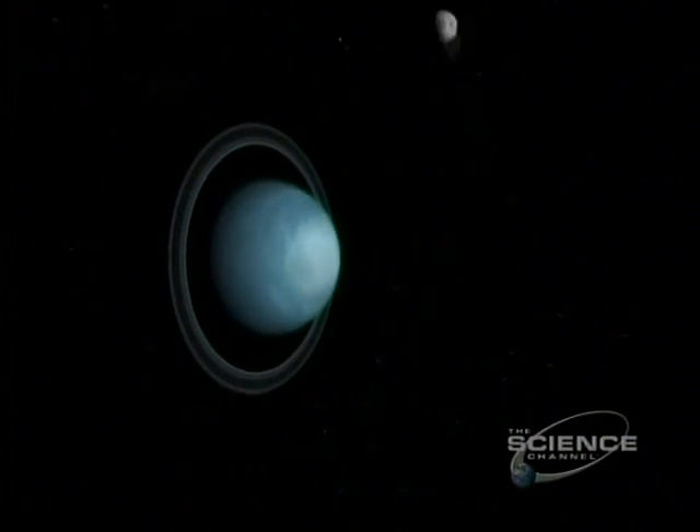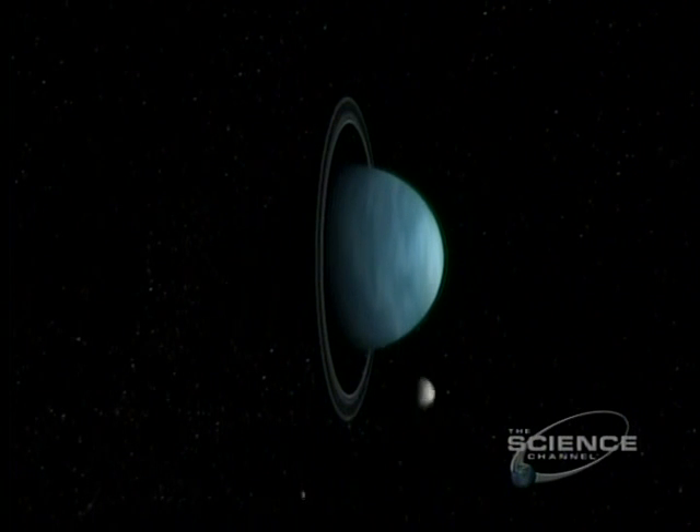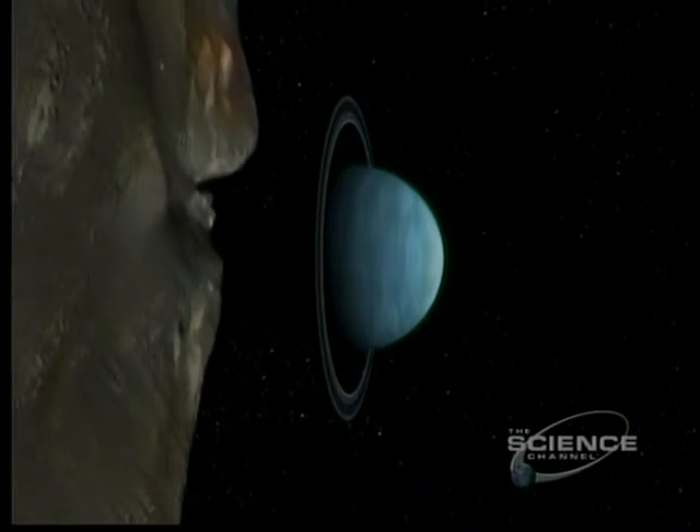Or perhaps Uranus is struck by a body the size of Earth. That could account for both the icy rings and the tilted axis. Either way, the chaotic contours of Miranda are like a moon reconstructed.